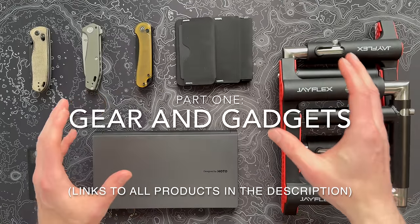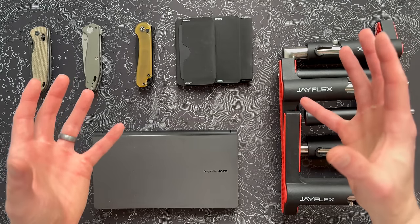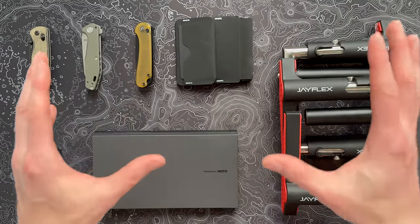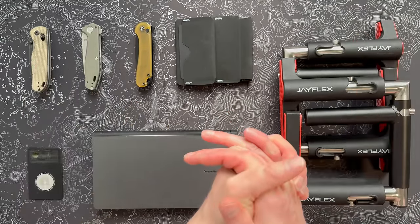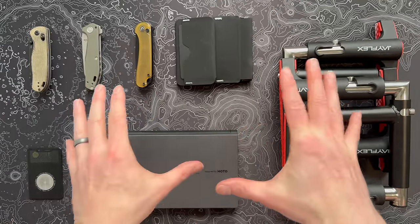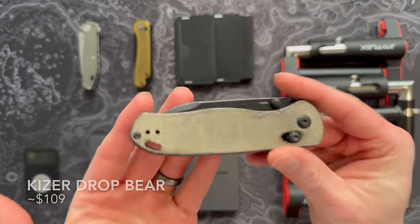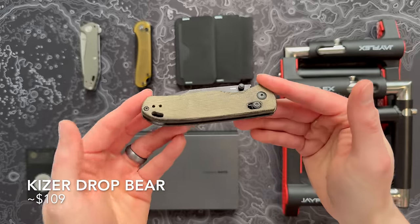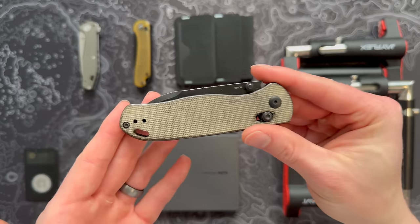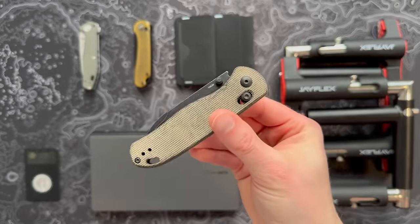Some of this is going to be EDC or everyday carry stuff, some is just generally useful stuff I think you'll really dig. It wouldn't be an At Home In The Future video if we didn't talk about some new pocket knives, since that's one of the things I enjoy carrying the most. If you're just watching for the travel stuff, be sure not to take this on a plane. Let's kick things off with the Kaiser Drop Bear.